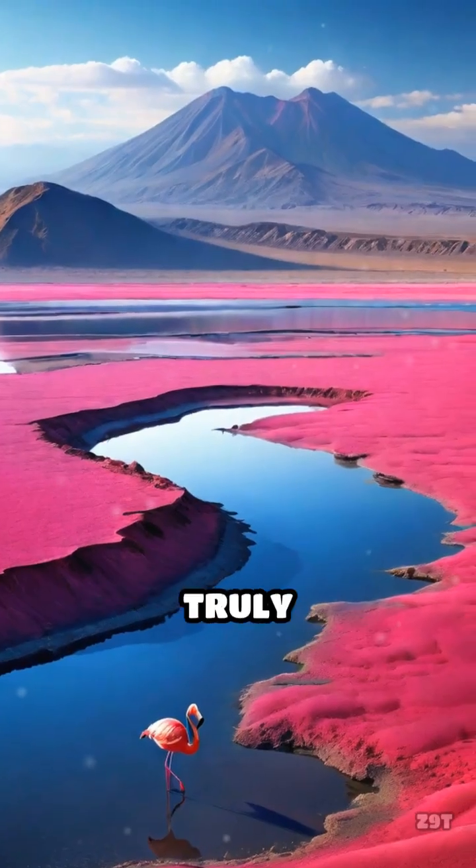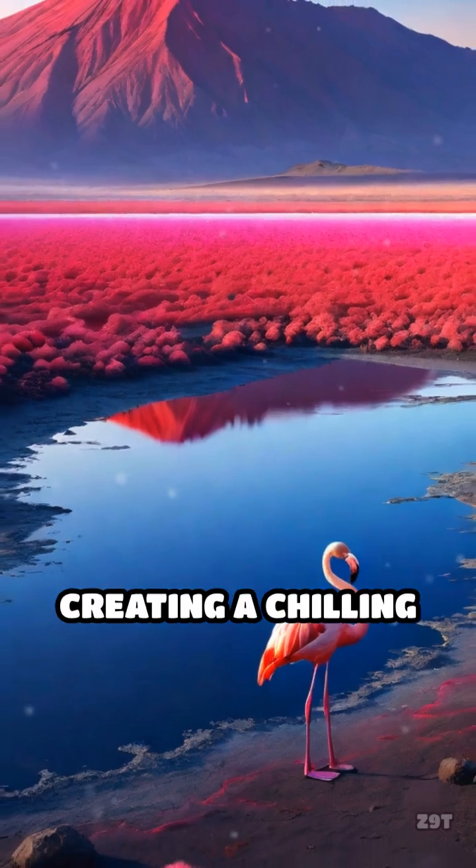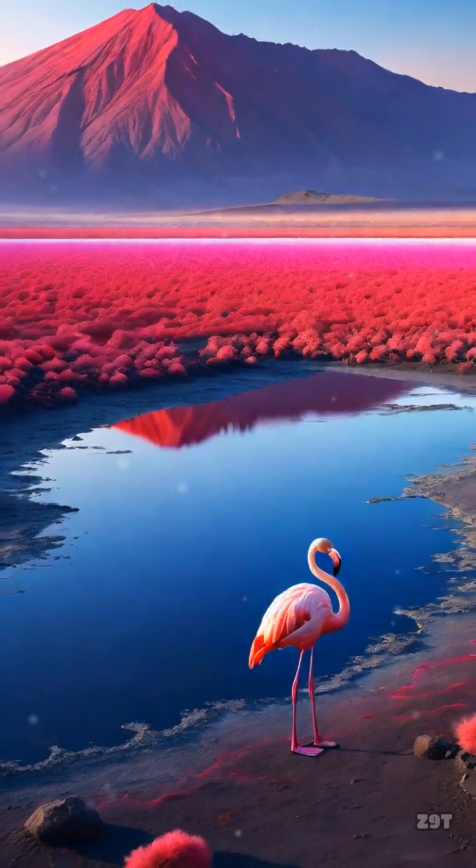Lake Natron truly petrifies, where nature's chemistry turns life into stone, creating a chilling yet fascinating spectacle.